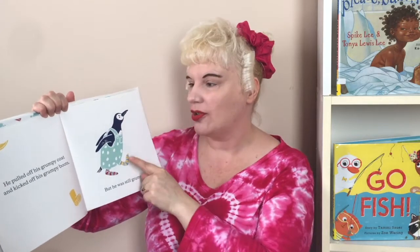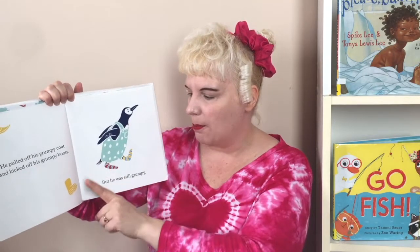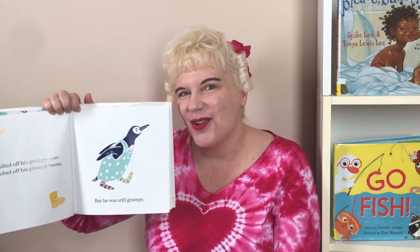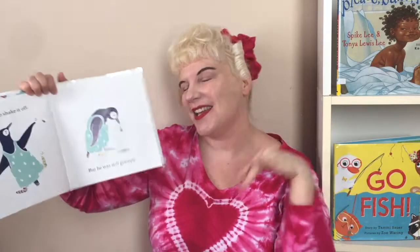He pulled off his grumpy coat. Can you pull off your grumpy coat? He kicked off his grumpy boots. But he was still grumpy. He tried to shake it off — shake it off. Can you shake it? Shake it off. But he was still grumpy.